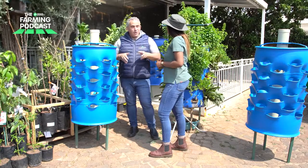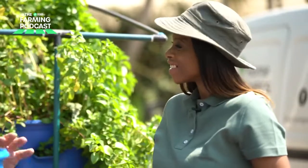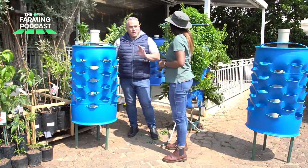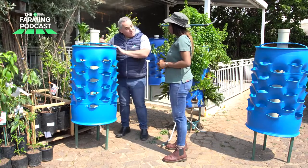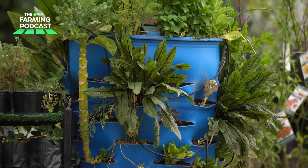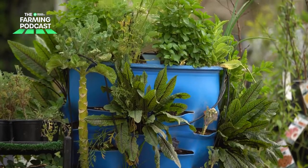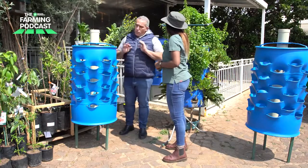A lot of people get squeamish and say they don't want worms near their food source. But you will not get worms in your food — they live beneath the soil. If you scratch the surface you'll see the little red wigglers, and they will disappear because they don't like light. They're always in the barrel and they are remarkable.